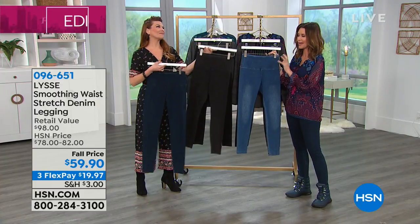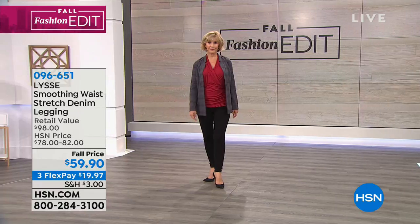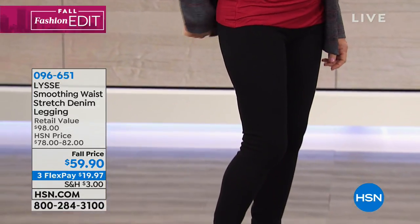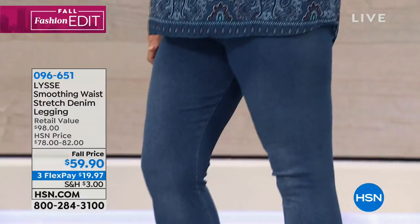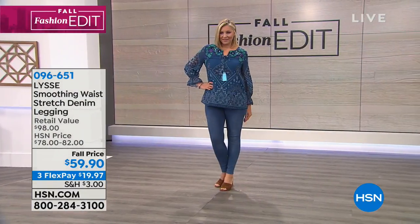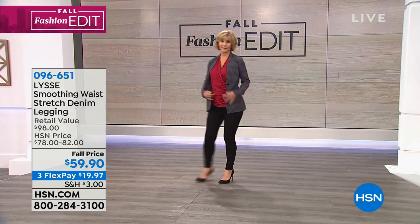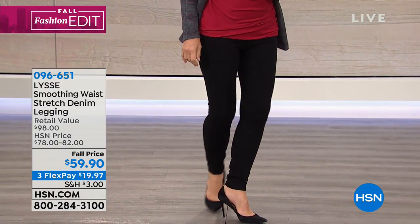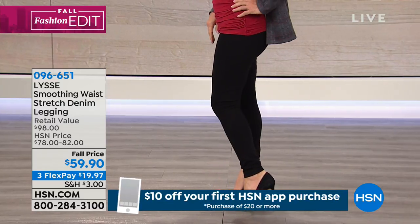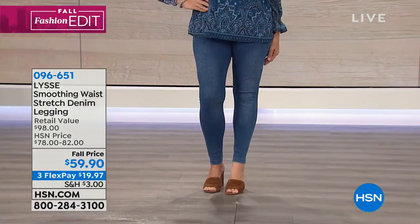These are a full-length legging. Brand new, $59.90 and $19.97 to get them home. They're great — I love that they're so substantial. You get that awesome slimming panel, that wide waistband, and they have a nice weight and thickness with a little bit of slubbing in the material as well. So they really feel like a true denim jegging. Domenica is asking, does it come in tall? It doesn't, but they are 28 and a half inches long and go all the way down to the ankle with nice stretch.